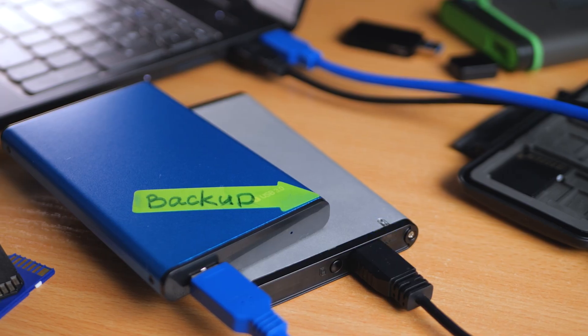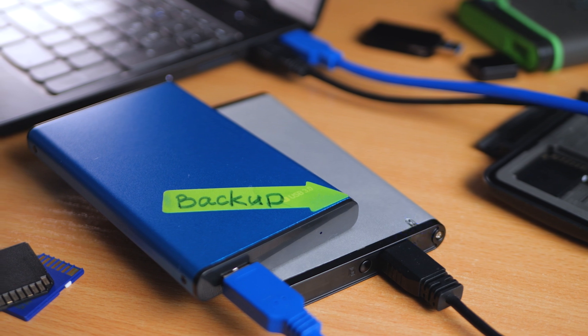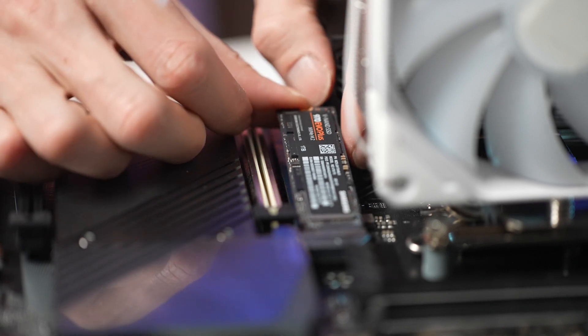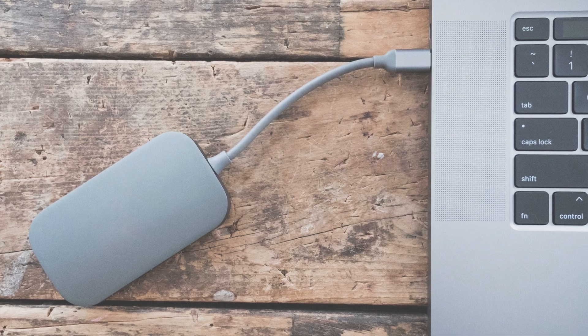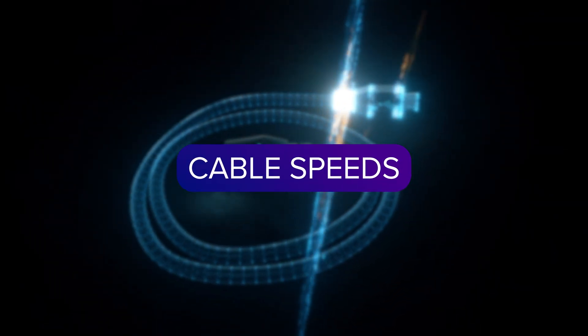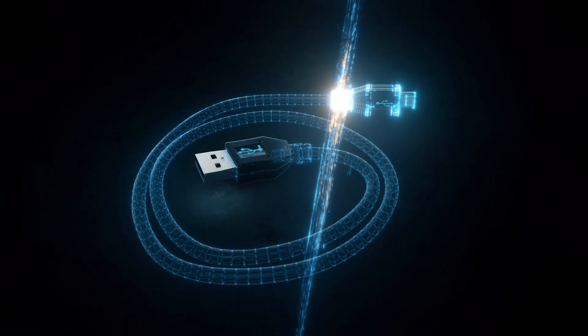Another logical question is whether we want internal storage or external portable storage you can take around and use in the field. Both have equal merit but also limitations. You will generally get better speeds from an SSD connected internally via PCIe in an M.2 format, but you're limited to using that SSD on that one PC. External SSDs are portable and can be taken pretty much anywhere, but they need to be connected by USB or Thunderbolt — and that cable between your SSD and your computer, and how much bandwidth it can carry, is another component that can slow down your transfer rate.